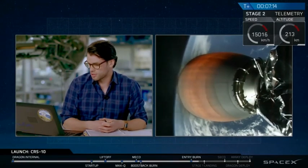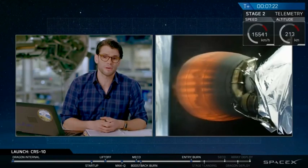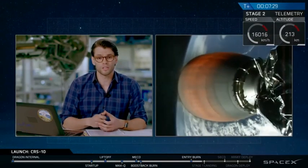The stage two burn is going to last for about another two minutes and continues to perform very well. That stage two engine has pretty deep throttle capability — it can go from about 81,000 pounds to 210,000 pounds. That's how we target that precision orbit. We put in a parking orbit of 200 by 600 kilometers.